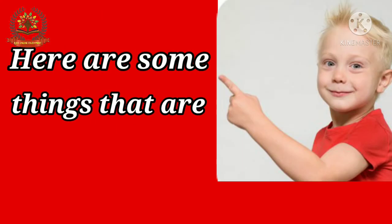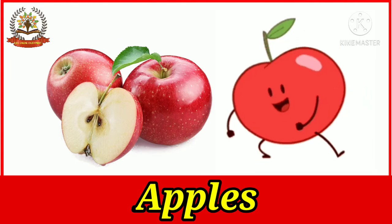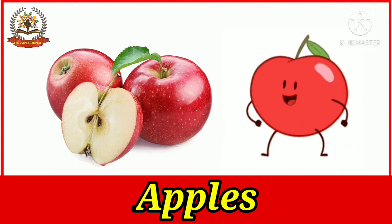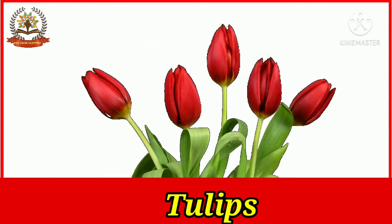Here are some things that are red in color. Let's start learning. What is this? This is an apple. Commonly, most of the apples are red in color. Tulips — what is the color of tulips? Tulips are red in color.